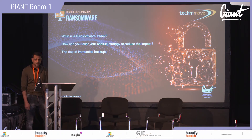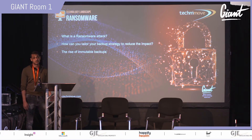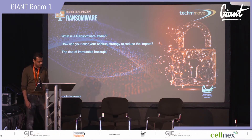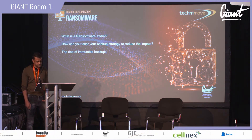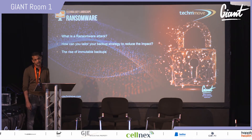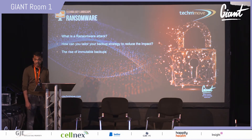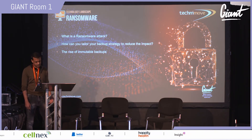Veeam, who are number one in the backup and DR space, coined the term 3-2-1 in 2015: three copies of data, two types of media, one off-site. Things have matured a lot since then with granular backup policies and data resilience strategies. In the last year we've seen the rise of immutable storage and backups — an immutable backup cannot be altered, deleted, encrypted, or changed by either an insider or a malicious outsider threat.